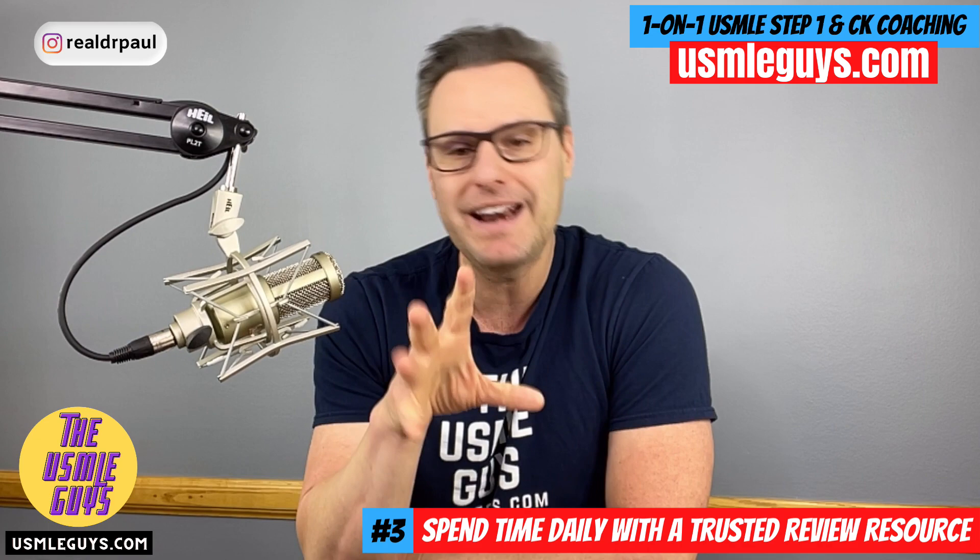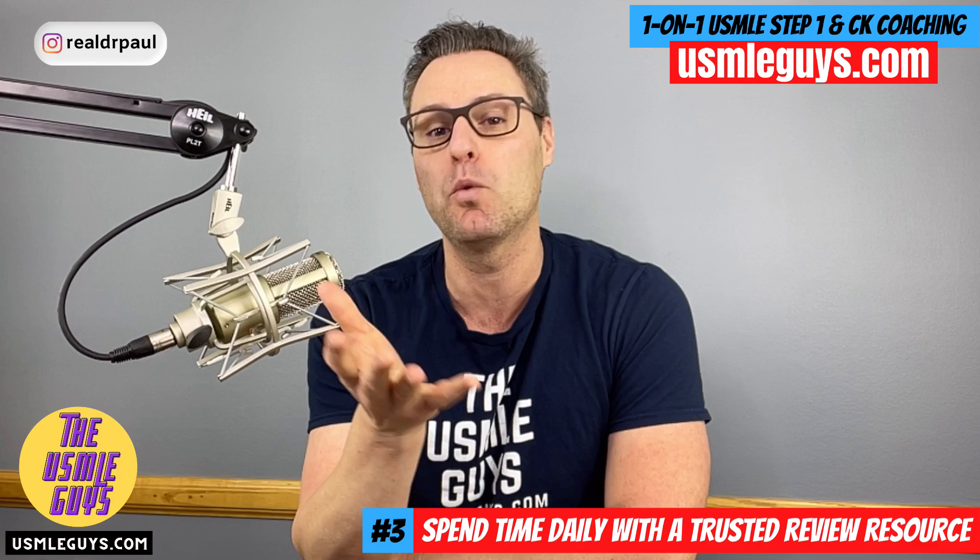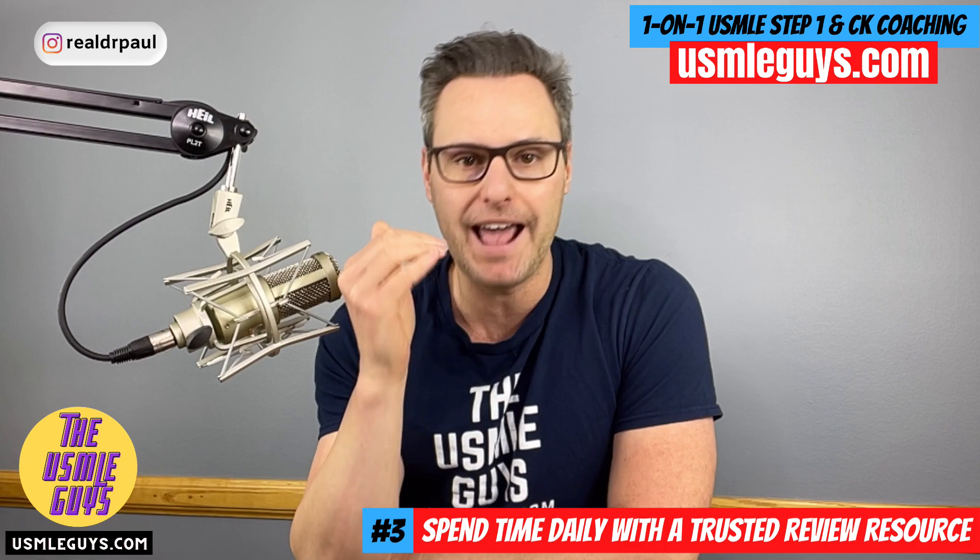Number three: pick a resource and start spending time daily with that resource. This can be a question bank, a book, or videos — I don't care what it is. You want to use a trusted resource to dig into the specialty so that every single day you're moving your way through it. You're taking notes, learning the foundations, learning everything you need, and creating index cards.